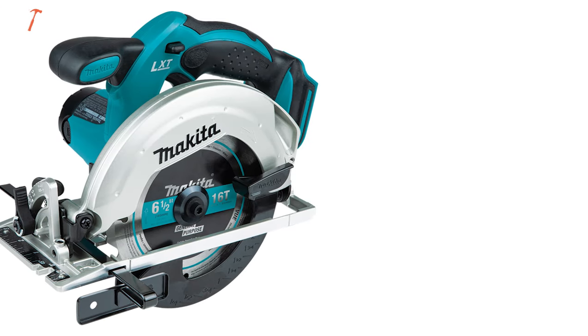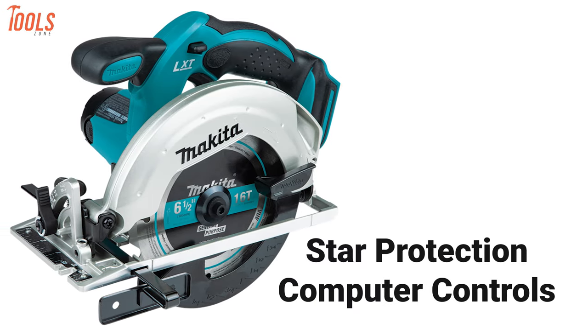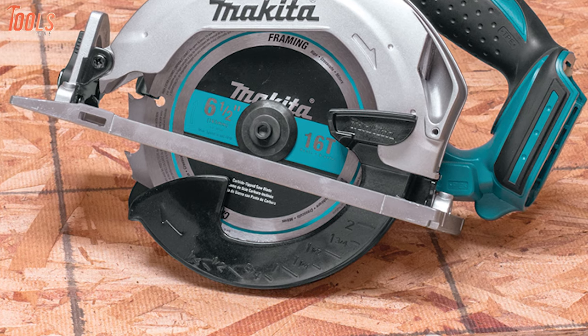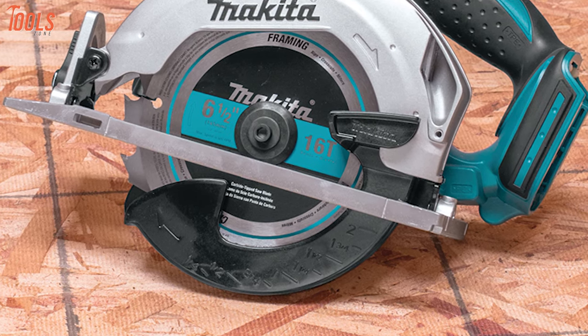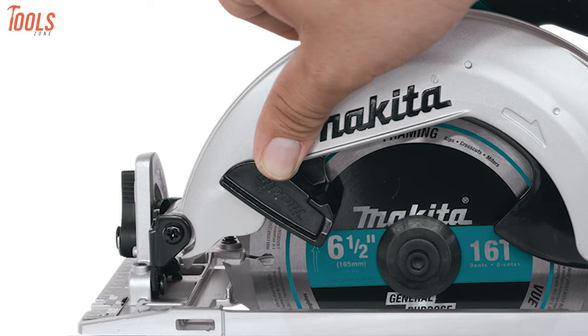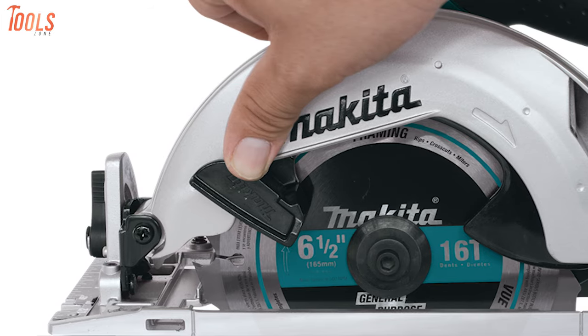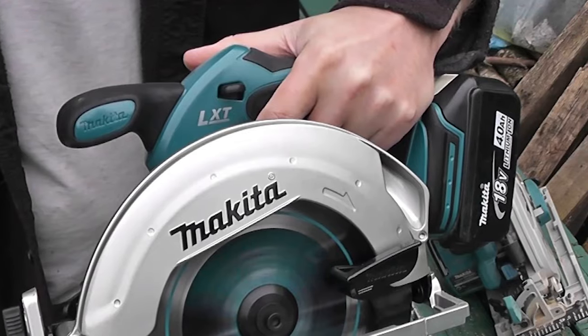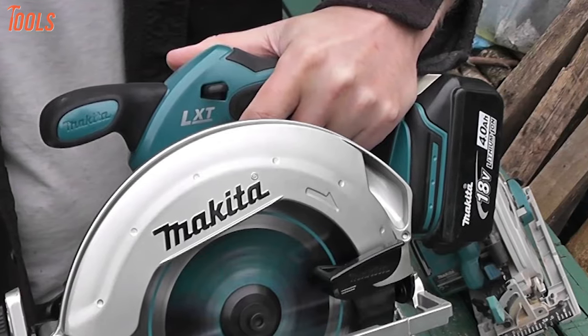For improved tool performance and extended battery life, Makita created star protection computer controls that prevent overheating, overload, and over-discharging, making sure you and your valuables always stay safe. Overall, the Makita XSS-02Z is ideal for those users who like power tools with lots of bells and whistles on their project site.